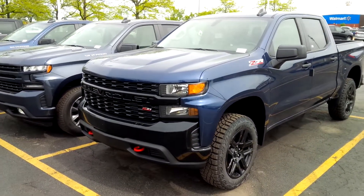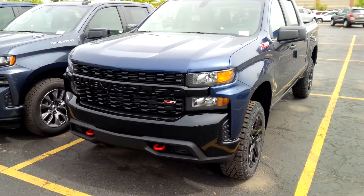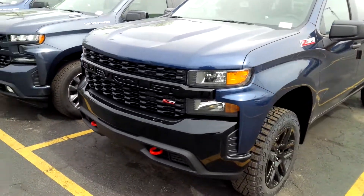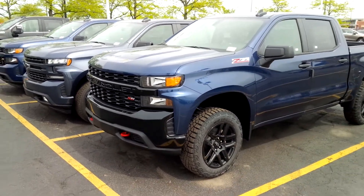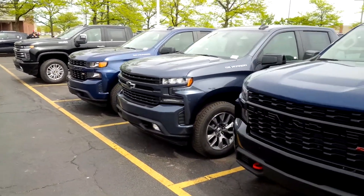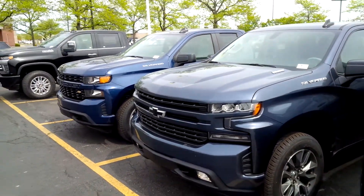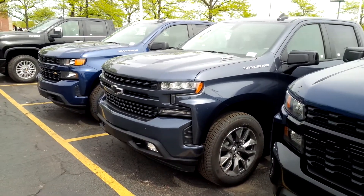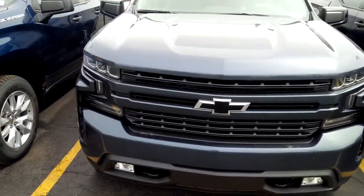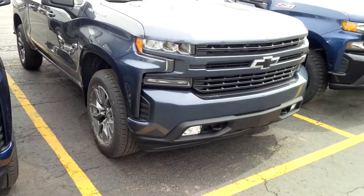We are going to take one more close look at the very popular custom Trail Boss in the famous North Sky Blue Metallic and kind of close out this video series at the beginning of May 2021 by showing you what they actually have. One vehicle they have two of is an RST with the multi-pro tailgate and the Duramax diesel — they have the Shadow Gray Metallic as well as a black with the Dark Essentials package, which blackens out the grille and the Chevy logo.